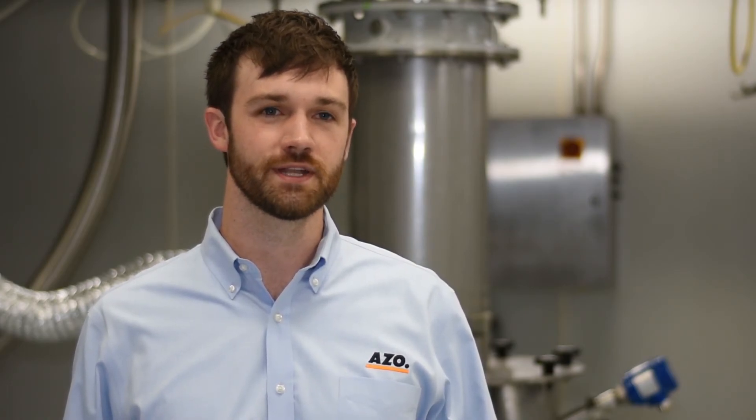Allow AZO to help you implement a solution that is specifically designed for the material, the task, and the footprint of your facility.